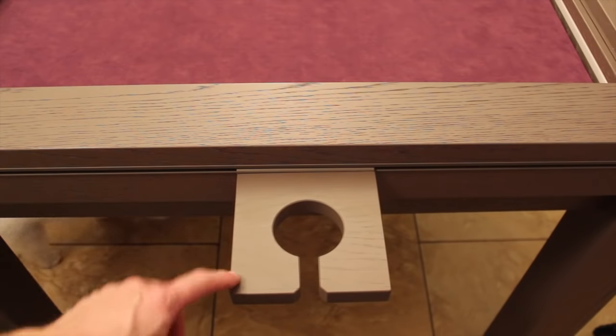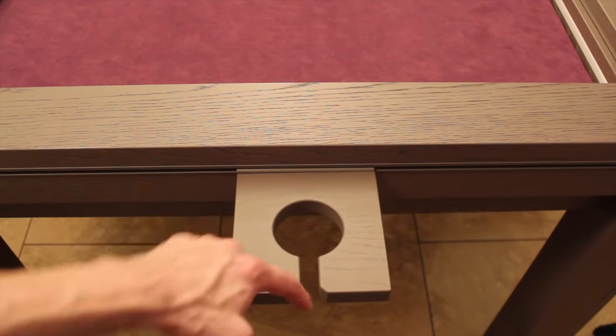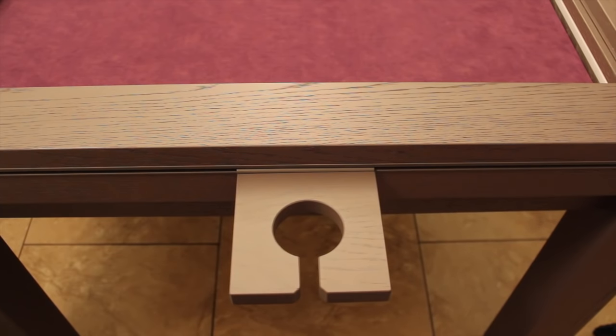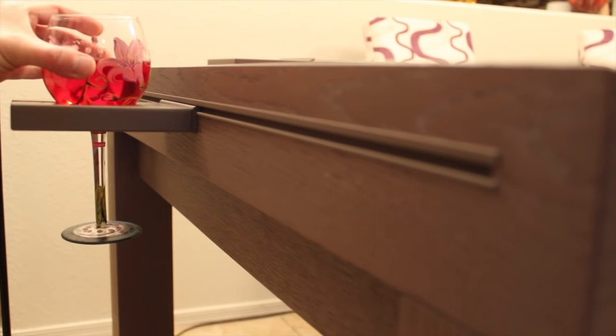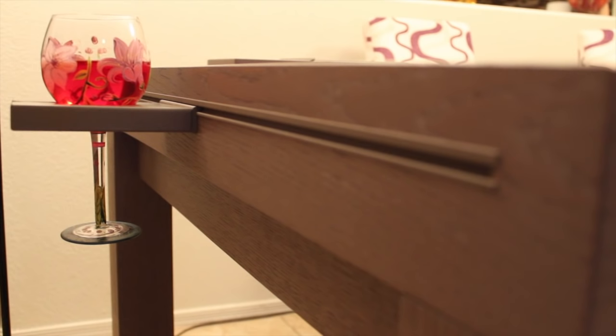There's also a wine glass holder that looks like a cup holder but has a notch so you can fit the stem of a wine glass through it. The stem slides right through and the glass sits flush — very elegant.